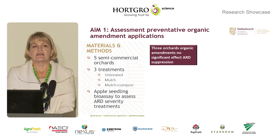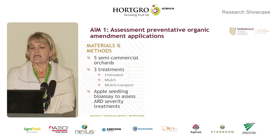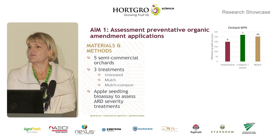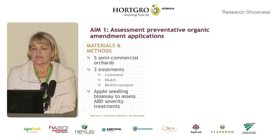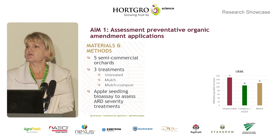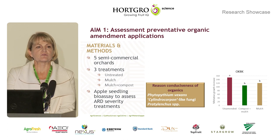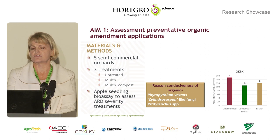Unfortunately, in three of the orchards there was no suppression by any of the organic treatments. We did have one orchard where the bioassay showed that the compost plus mulch, but not the mulch alone, was suppressive, as you can see from the increased seedling growth in the green bar. But also unfortunately, we had one orchard where the organics actually increased the ARD severity, as you can see by the reduced seedling length, because the organics actually stimulated some of the causative agents in that specific orchard soil.